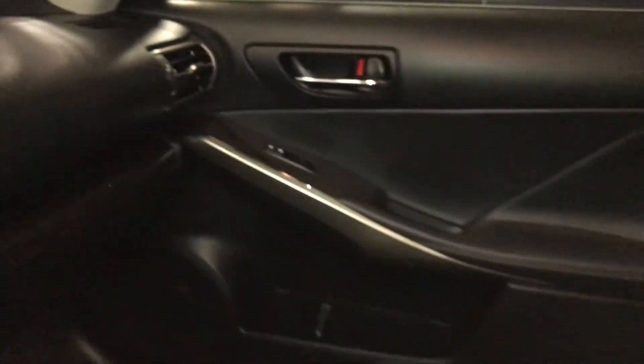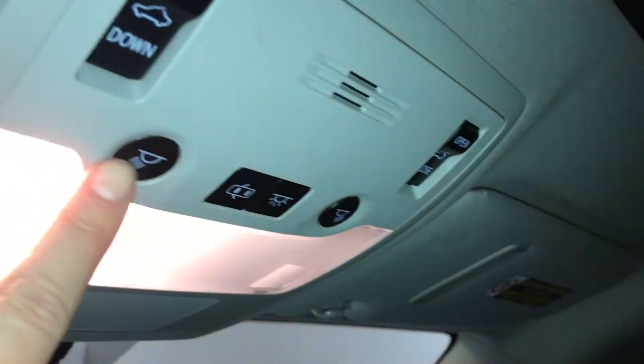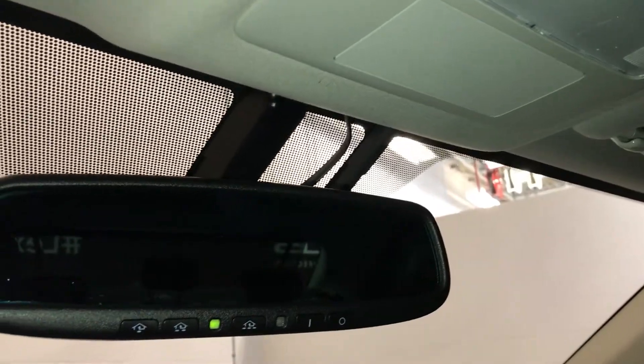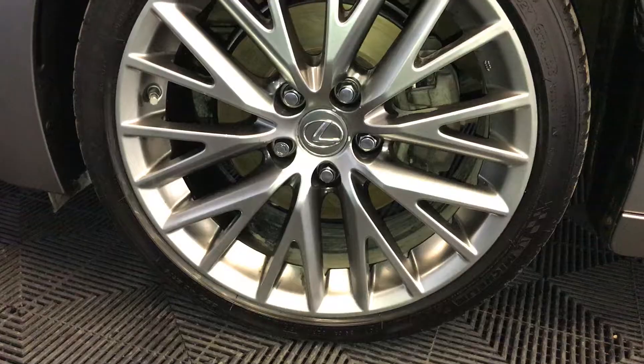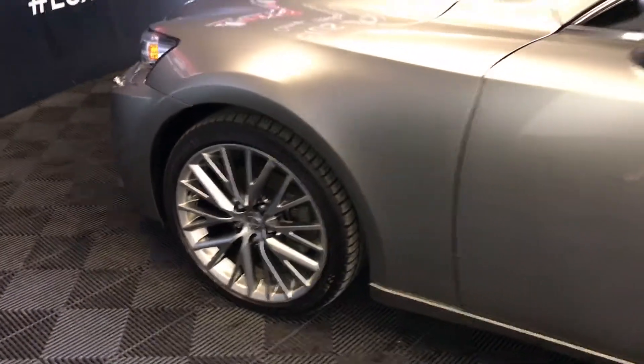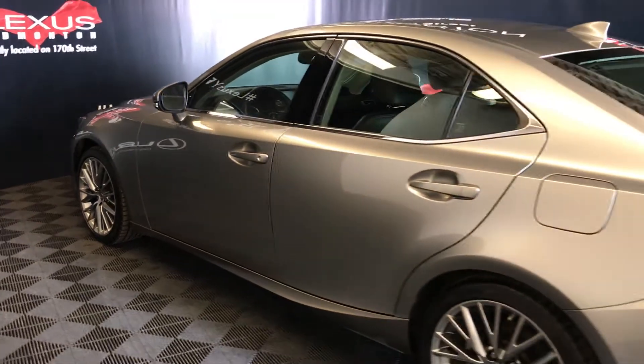Lockable glove compartment, power tilt and sliding sunroof with sunshade, auto dimming rear view mirror with three integrated garage door openers, 18 inch wheels with wheel locks, keyless entry with smart access and key lock prevention.